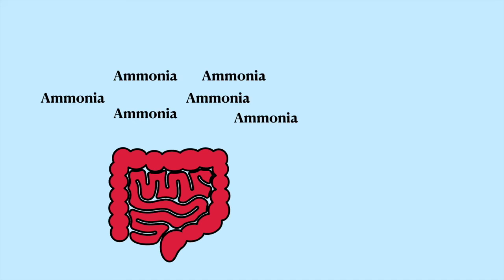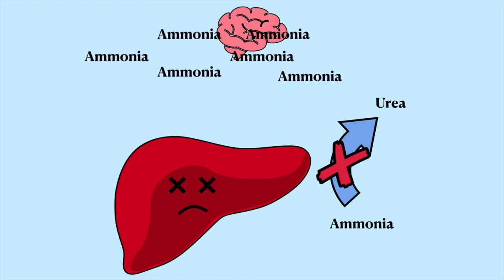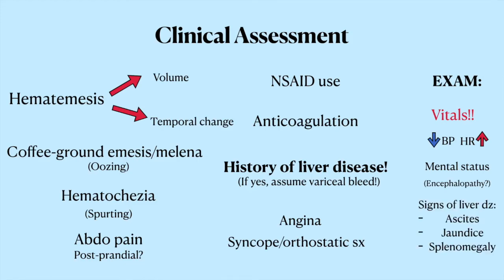When a cirrhotic patient has bleeding varices, all that blood flooding their GI tract has lots of protein that gets digested, and ammonia is a byproduct of all that protein breakdown. All that ammonia gets absorbed into the blood. Since the damaged liver can't clear ammonia the way a healthy one can, the ammonia builds up in the blood and goes to the brain, causing encephalopathy. If the level is high enough, it can cause brain edema that leads to herniation and death. You also want to look for signs of liver disease like jaundice, ascites, and splenomegaly, which again suggests that you have a variceal bleed on your hands.